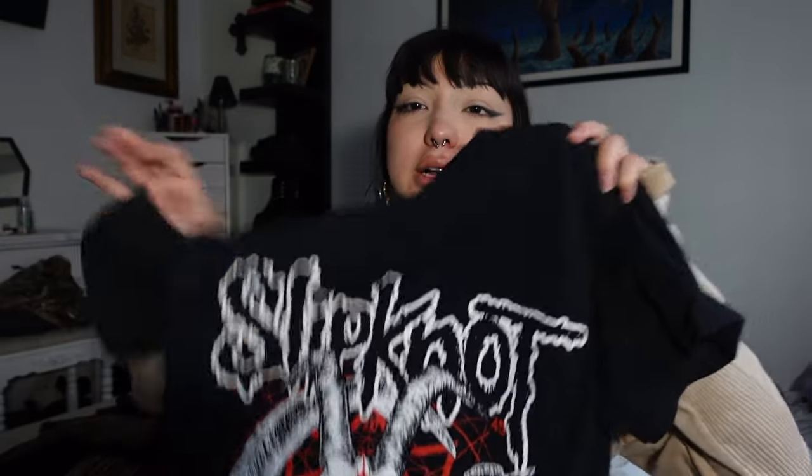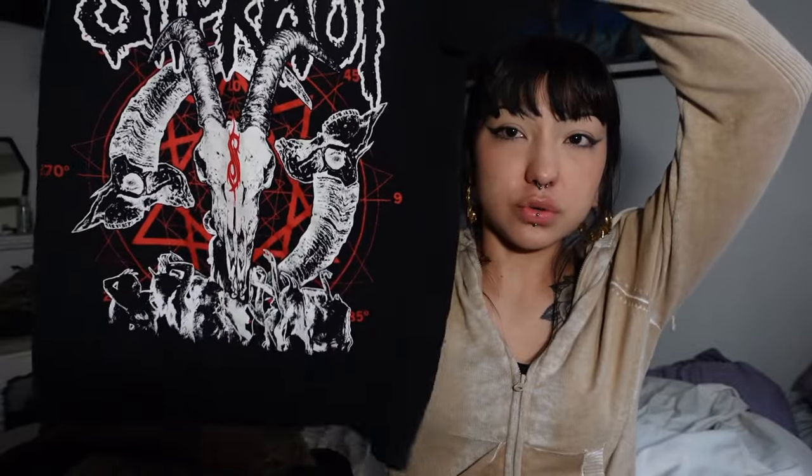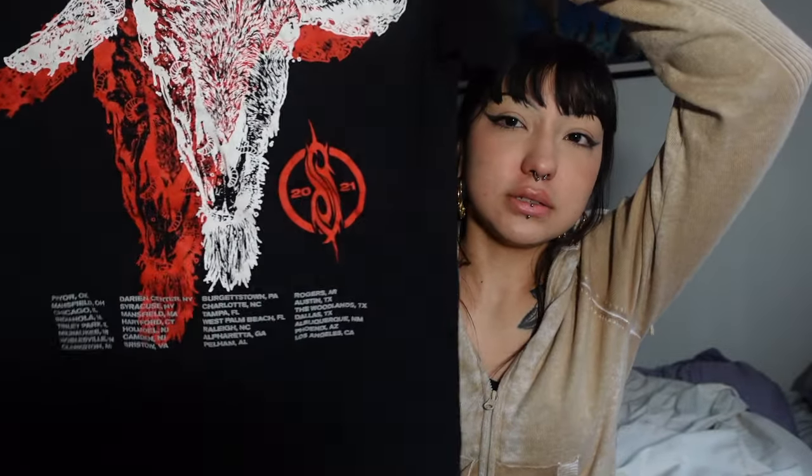So let me finish showing you guys what I bought. I think I was on t-shirts from Savers. I got this Slipknot shirt — this is from their 2021 tour which I did not get to go to, but this thing is just in mint condition and the design is amazing. I couldn't pass it up — the black and red are my two favorite colors and it fits me perfectly.